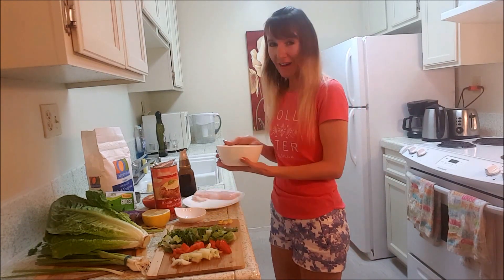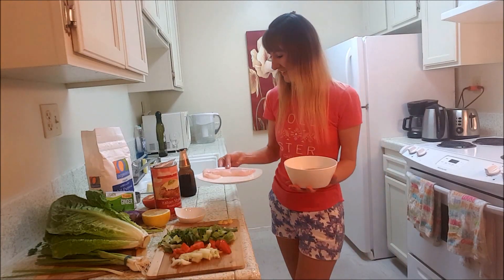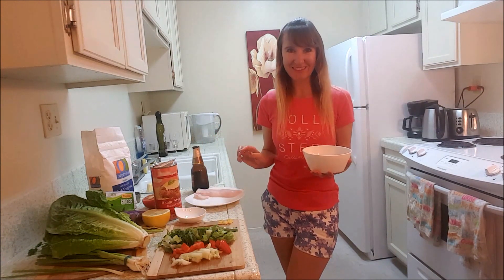First I took a little cod like this one, fresh cut, add a little beer and marinated for about 15 minutes.